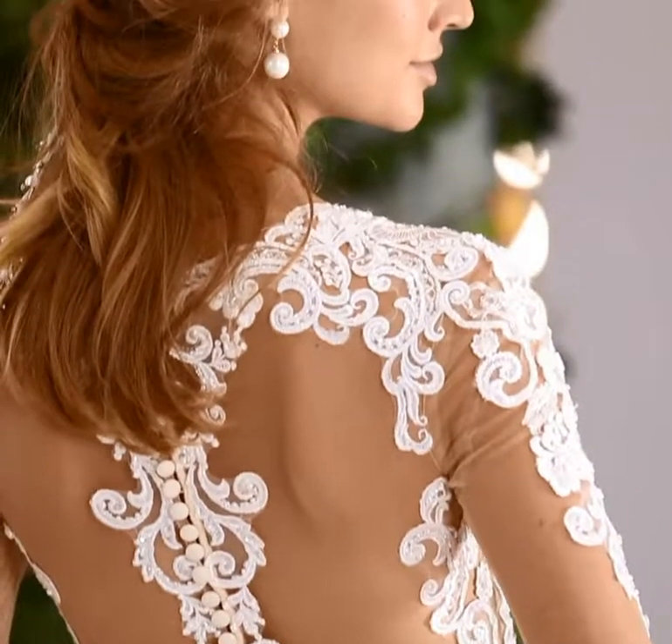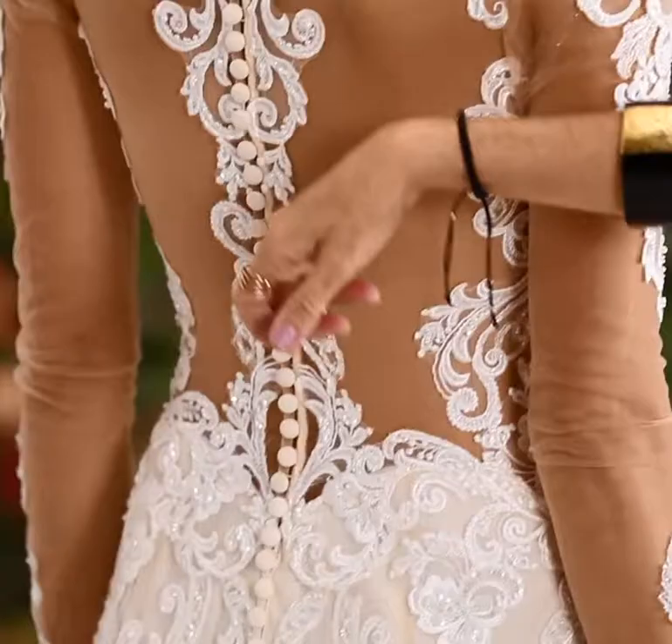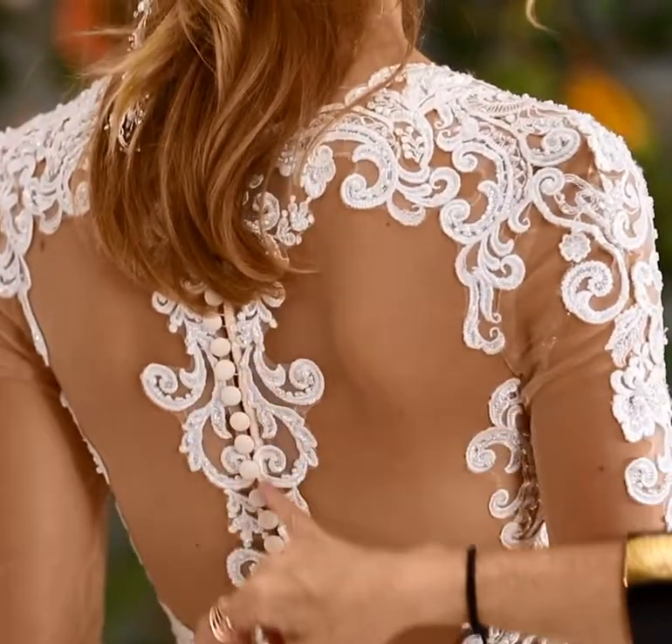And when we turn, we have this gorgeous sheer back detail with tattoo lace extending up the back, self-buttons all the way down, and this lovely sheer extra-long chapel-length train with a wide hemline border.